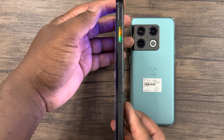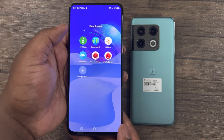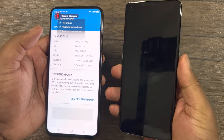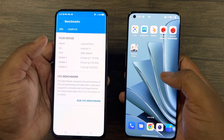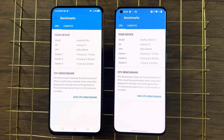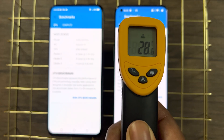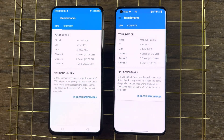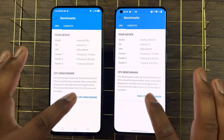For this stress test I will use GeekBench 5, 3DMark Wildlife, and AnTuTu benchmark. I will conduct all three tests back to back to better evaluate each phone's thermal capabilities as well as sustained performance, which many of you know is more viable than peak performance. Starting with the first test, I will be using GeekBench 5 to test the CPU performance for both devices.